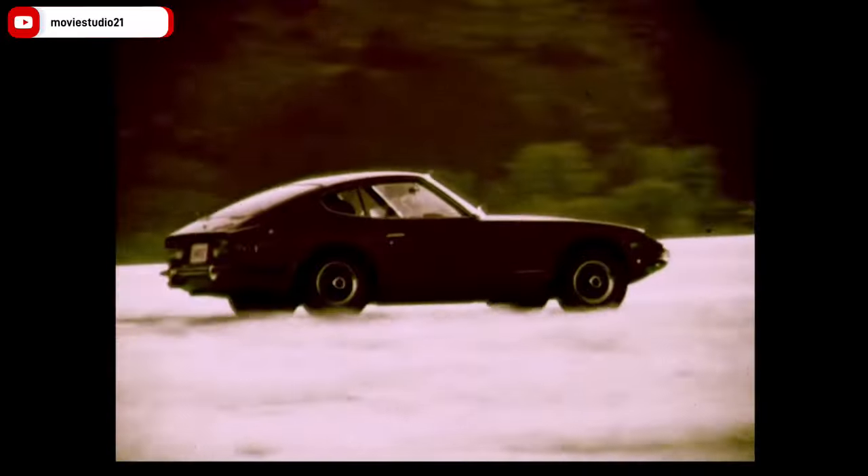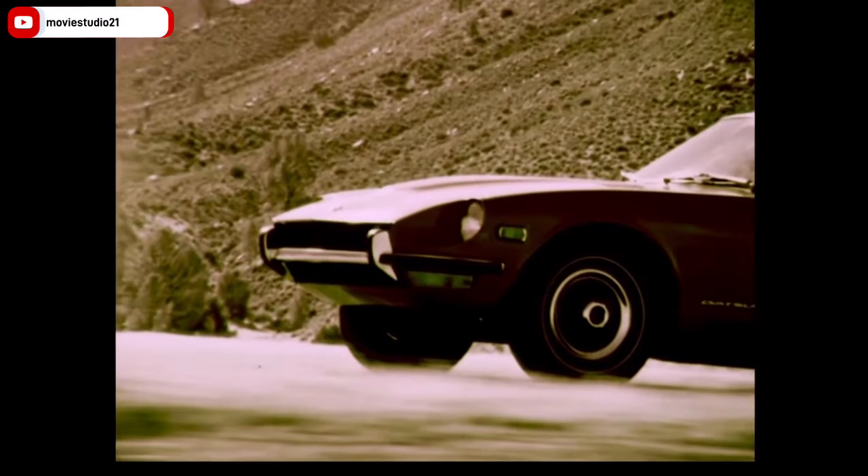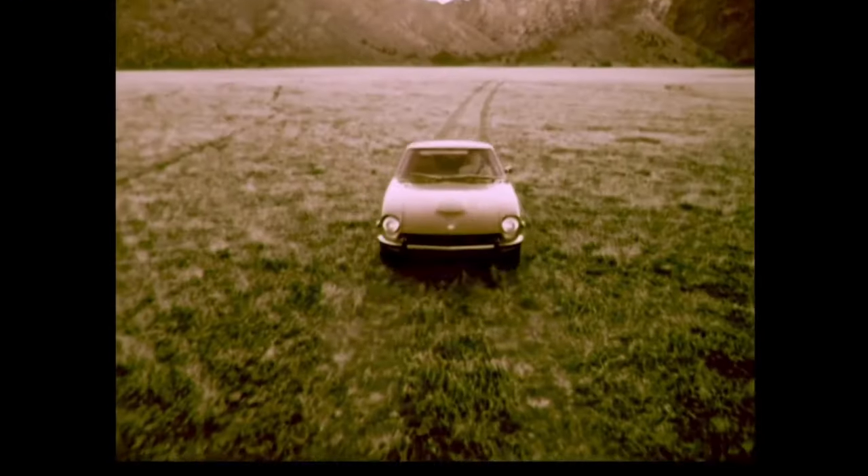The Z series has a history that dates all the way back to the 240Z — Nissan's answer to an affordable, stylish, and powerful sports car. Fast forward to 2002, when Nissan launched the 350Z. This wasn't just a car, it was a revival of a legend.